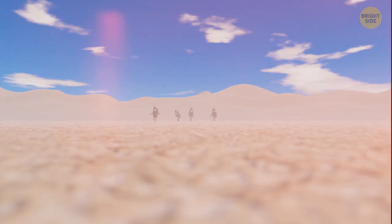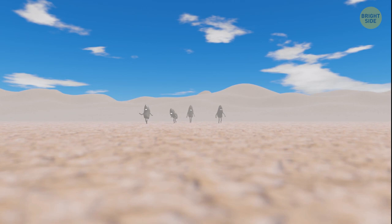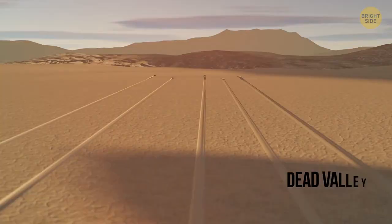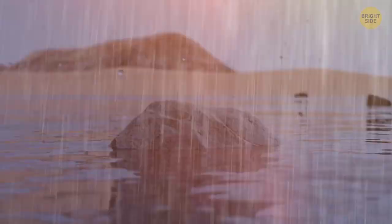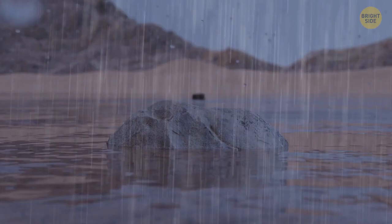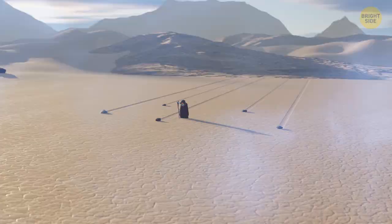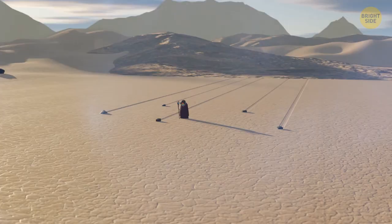Stones can move on their own — myth or fact? There's actually a desert plain in California where rocks move around of their own will. This plain used to be the bottom of a lake, but dried out and became an arid wasteland. Sometimes rains fall here, flooding the entire valley. When night comes, the temperature drops and the water is covered with a thin layer of ice. When it gets warmer, the ice breaks into segments and the wind pushes them around. Some ice shards take small rocks with them. When the ice melts and the water evaporates, the only thing that remains are trails left by the rocks, as if they'd moved on their own.